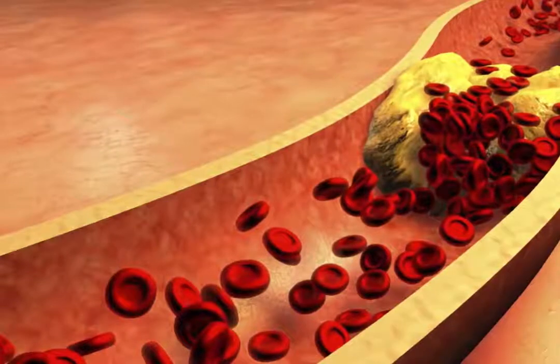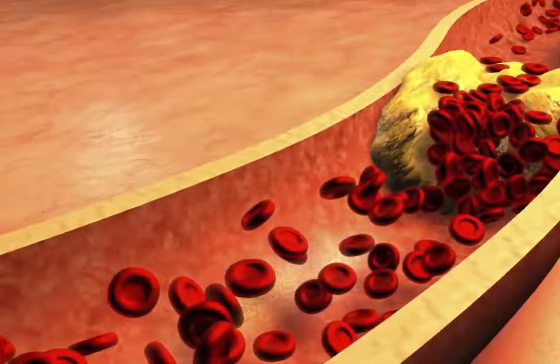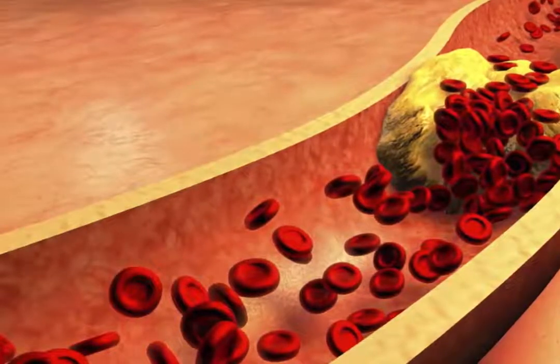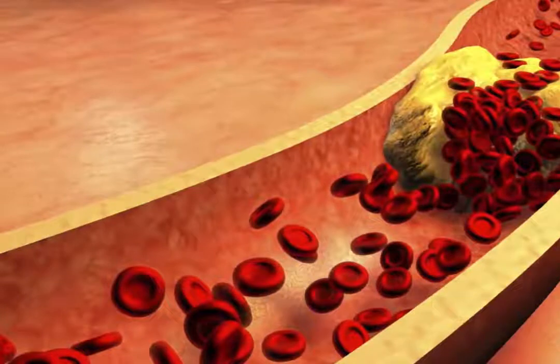Angina is the feeling of pressure or tightness in your chest, and it occurs when there isn't enough blood flowing to your heart. Other common symptoms include difficulty breathing, numbness on one side of the body, and palpitations.